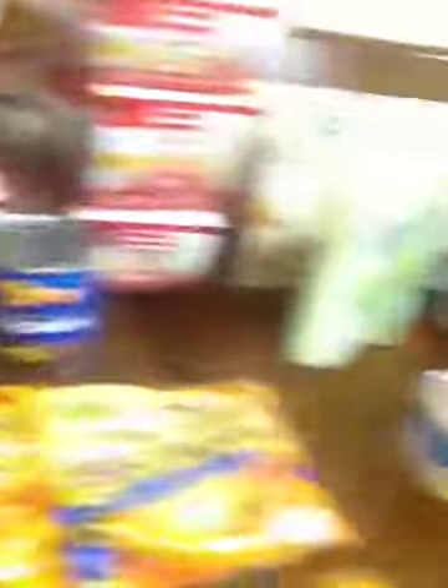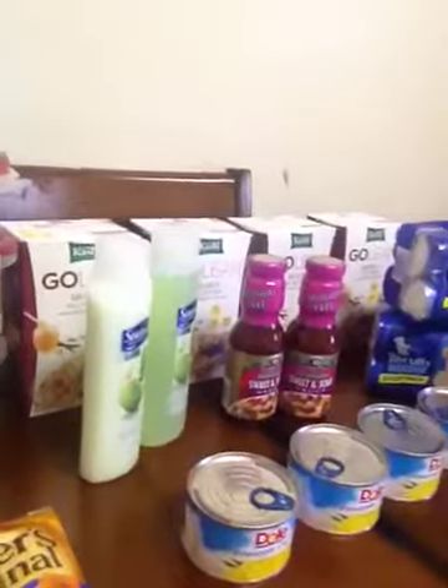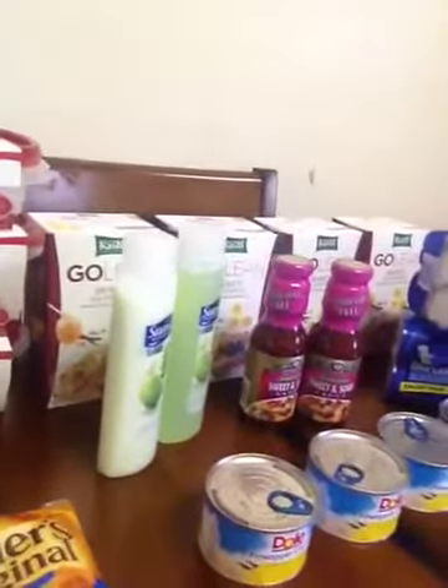Anyways, that's the coupon vlog. Everything on this table — I paid like under $20 for everything here. So that's your vlog, I hope you have a great day. Say bye-bye!